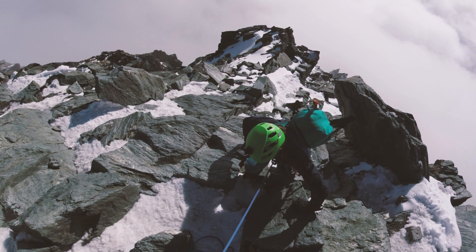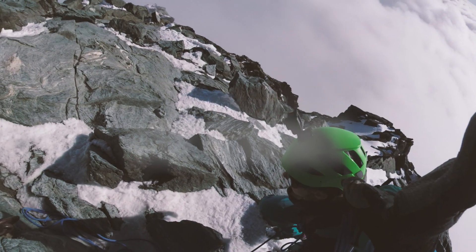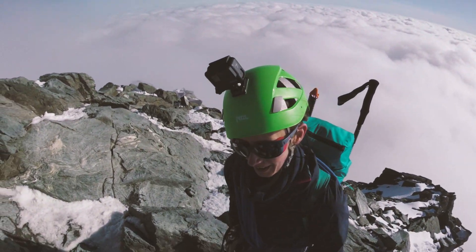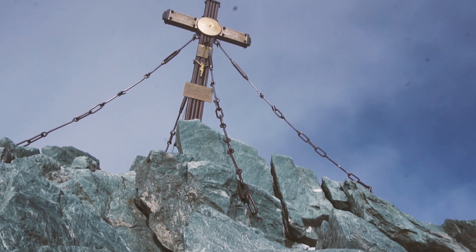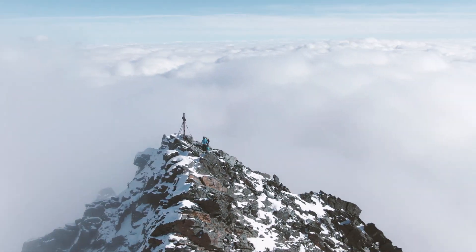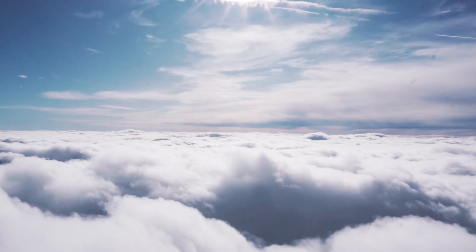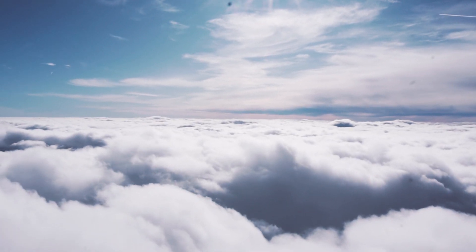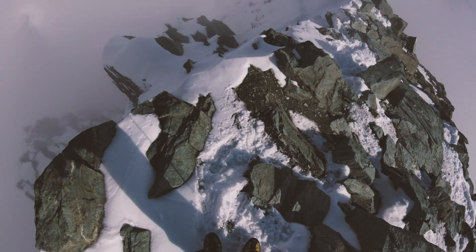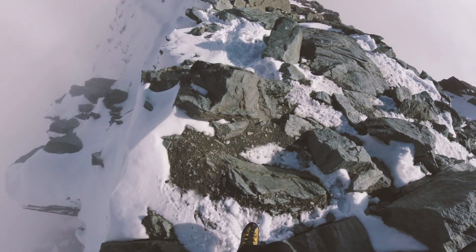The final section of the Stüdelgrat leads to the summit itself. About 50 meters before the summit the climb really eases out, and the summit is just amazing.